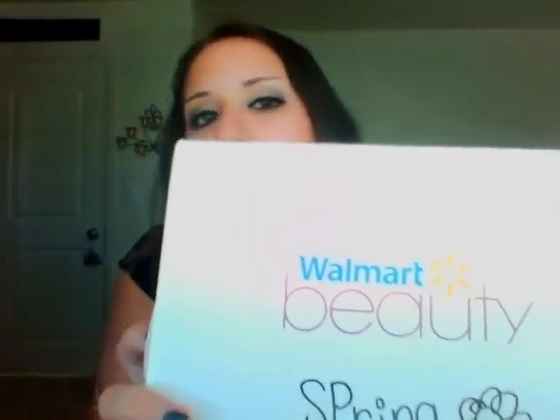Hey guys, welcome back to my channel. I think I did pretty good on my makeup today. But anyways, yesterday I got my Walmart beauty box for spring in the mail, and I am super excited about it. I opened it already — I know I'm not supposed to until I get on camera — just to see what was in there, and I am loving the products. I also went to Walmart and got a couple things for the house I'm moving into, and I'll show you guys that at the end of the video. So let's get started.